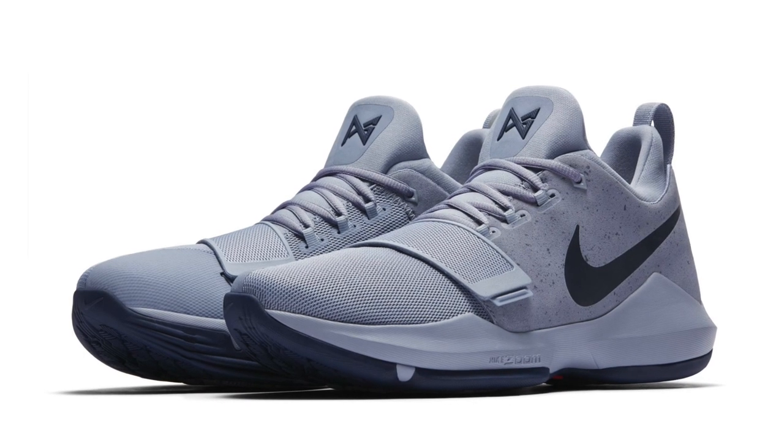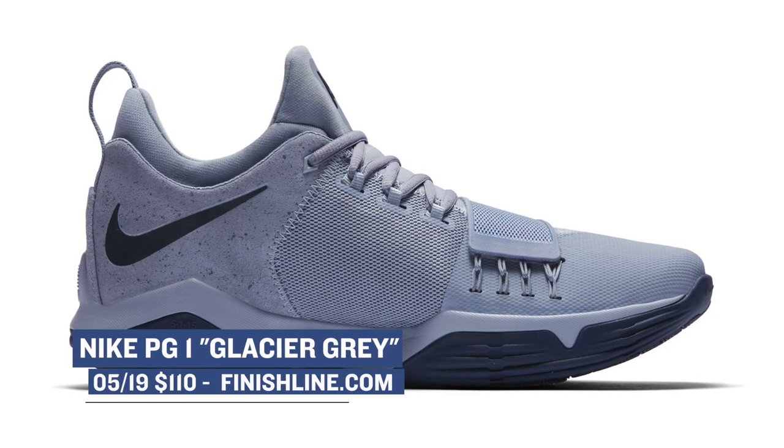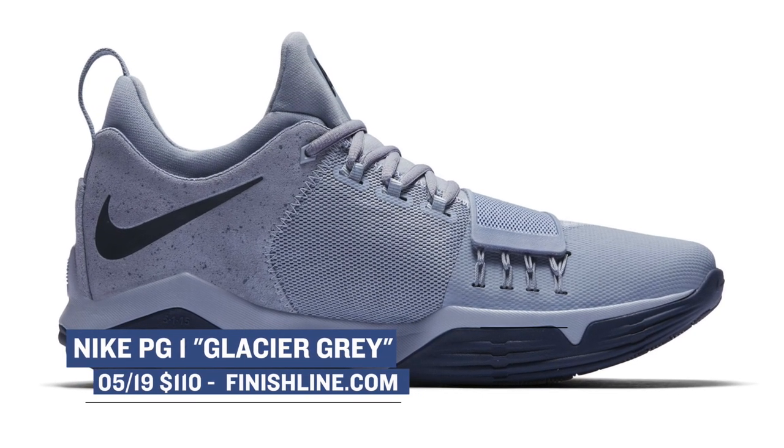Switching sports once again, we have the Nike PG-1 in Glacier Gray. The PG-1 still stands as one of the hottest basketball shoes of the year, and you can grab those for $110 over at Finish Line.